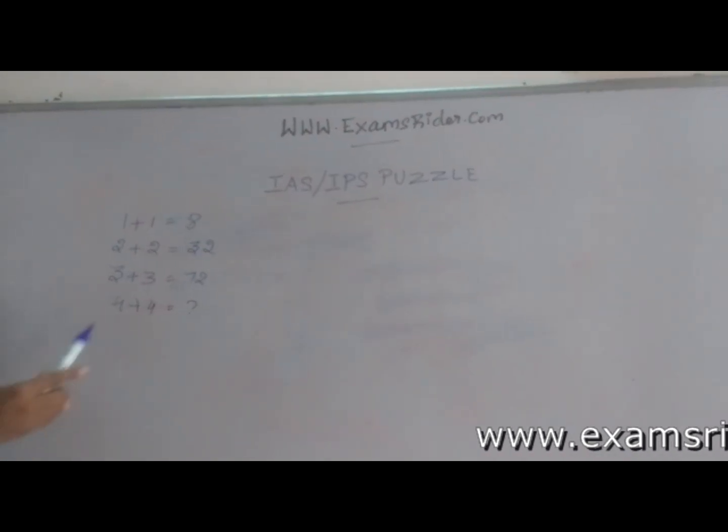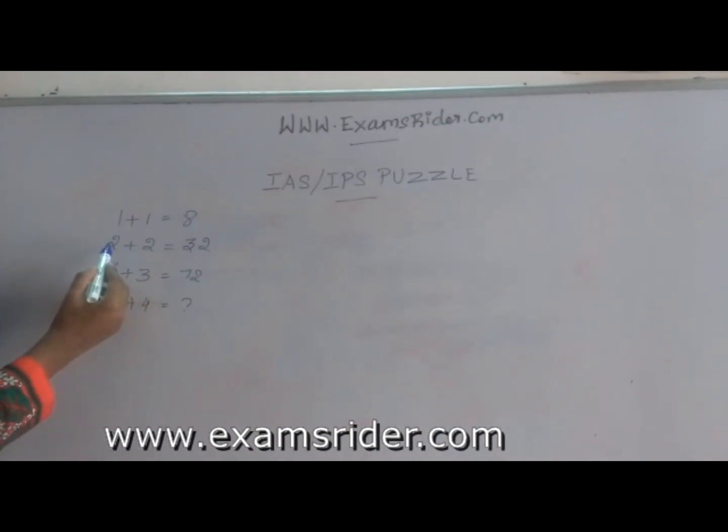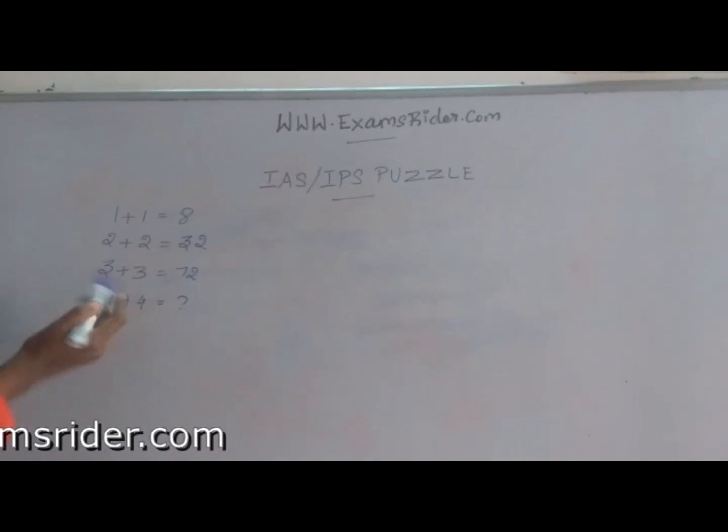Hello friends, I am from Exams Rider. Now I am going to solve this sum. 1 plus 1 is equal to 8, 2 plus 2 is equal to 32, 3 plus 3 is equal to 72.